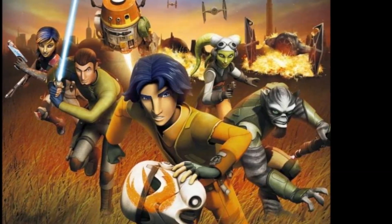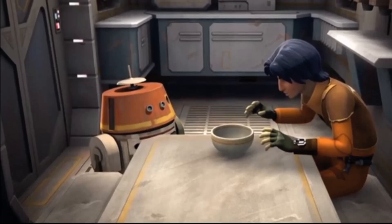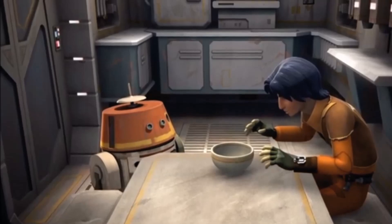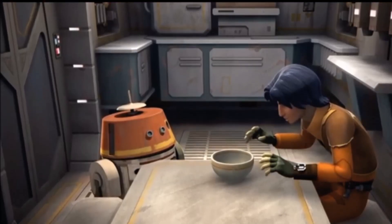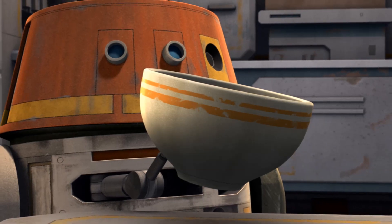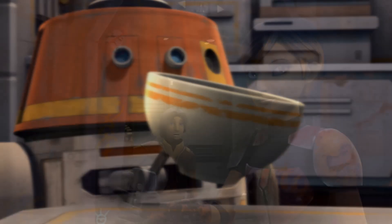Starting off, we have Ezra trying to work his Jedi powers by using the Force to move this bowl. We see it start to levitate, but then we realize it's just Chopper doing that, and Ezra is kind of ticked off about it.